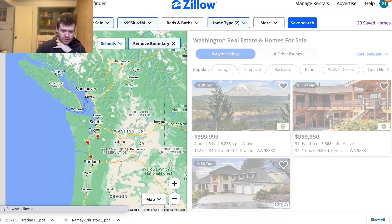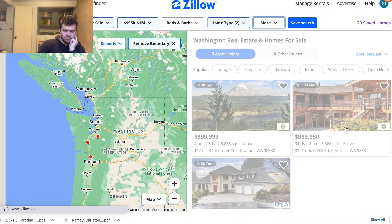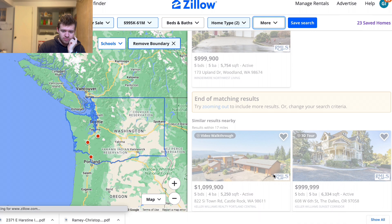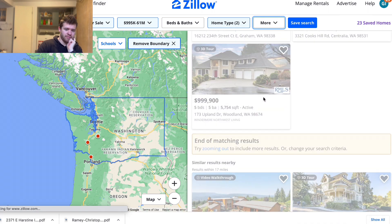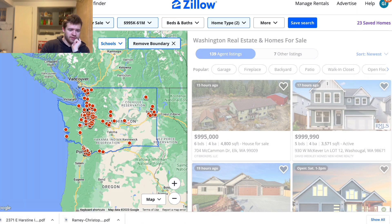There are literally no listings in Seattle above 5,000 square feet, which is kind of insane. We have three other listings: one in Graham — four bed, six bath, 5,800 square feet; one with three bed, four bath that looks like it might be multi-family; and then one with 5,700 square feet, five bed, five bath.